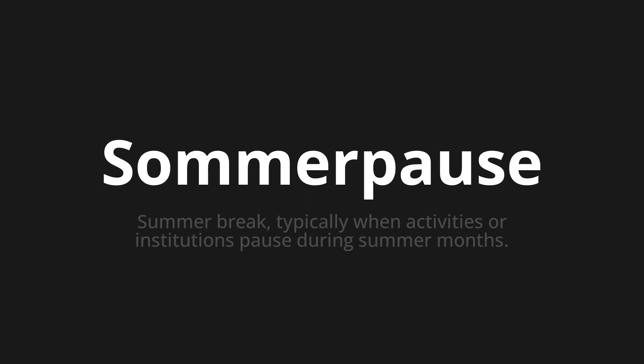Let's say it all together. Sommerpause. Sommerpause.